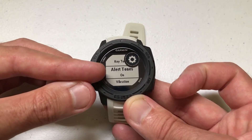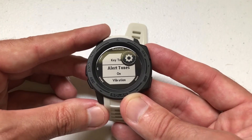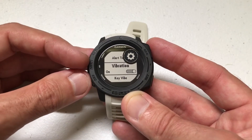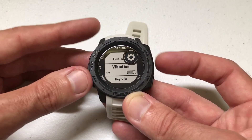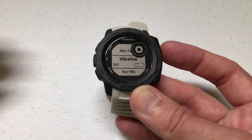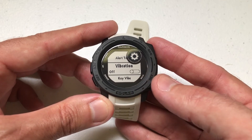From there, arrow down to Alert Tones. If you've got this off, you won't hear the hourly chime. On the flip side, if you go down one more to Vibration — I have vibration on. When the hourly chime goes off, my watch vibrated. Now that I've got it off, it will turn off the vibration.